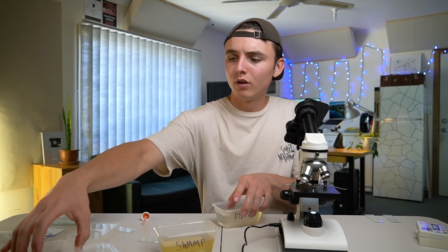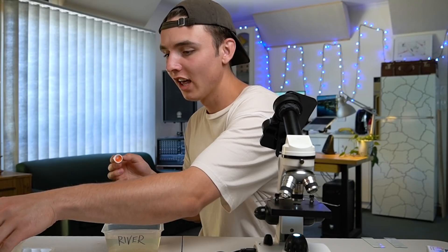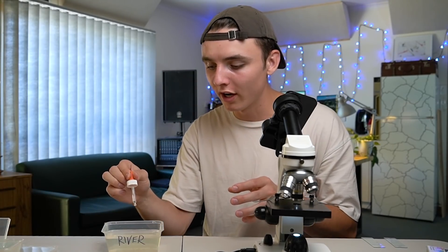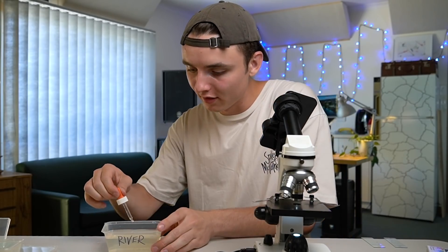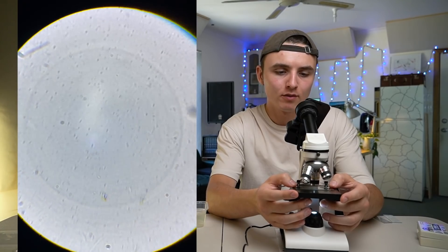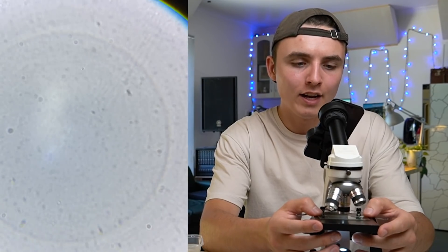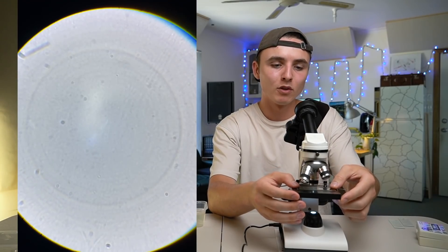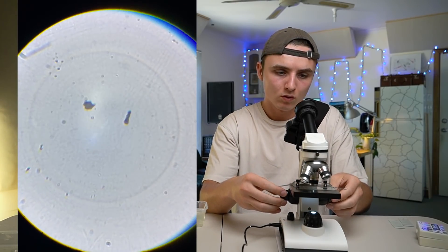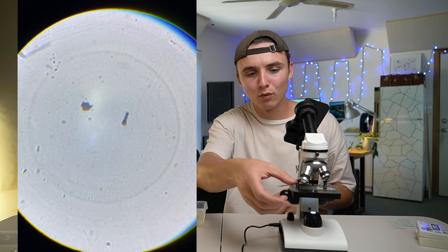Now we're going to move on to the river water. Oh — I've just squirted. I've contaminated the subject. I'll be honest with you: this was full of tap water and I accidentally squirted it into the river water. However, I don't think it will affect the test. There appear to be several stagnant specimens in this river, yet to find any signs of life. I regret to inform you that there has been absolutely nothing. Just another false alarm — there's been nothing exciting in this river water. That is a disappointment.